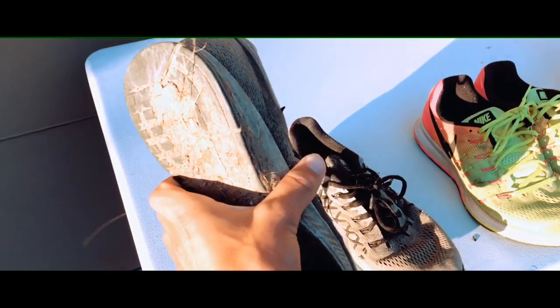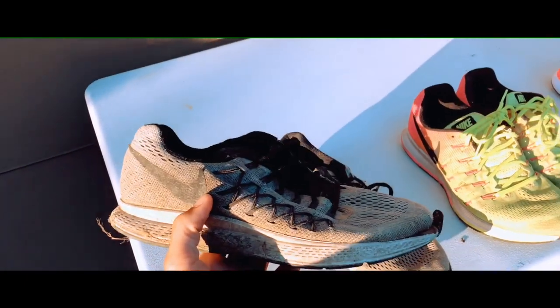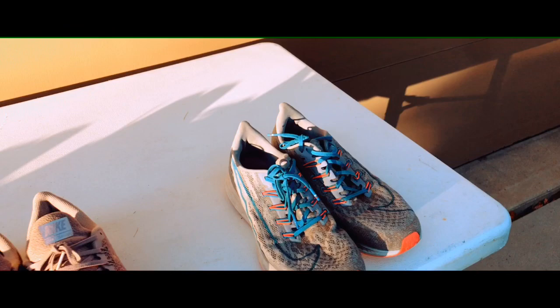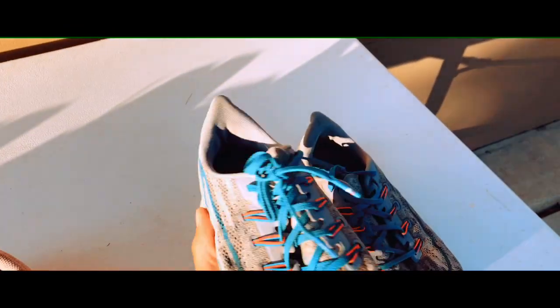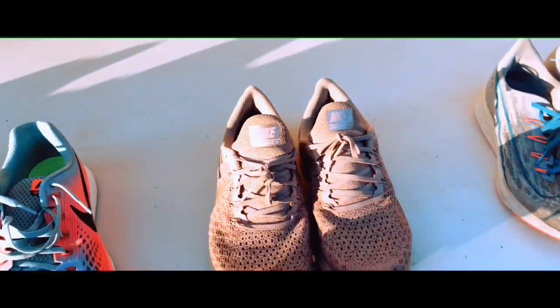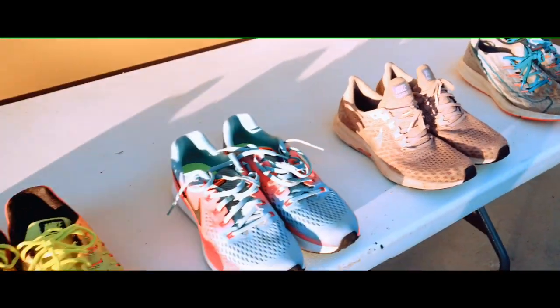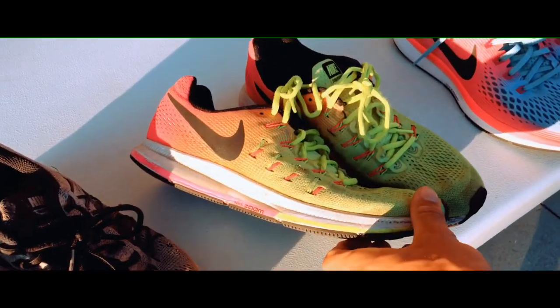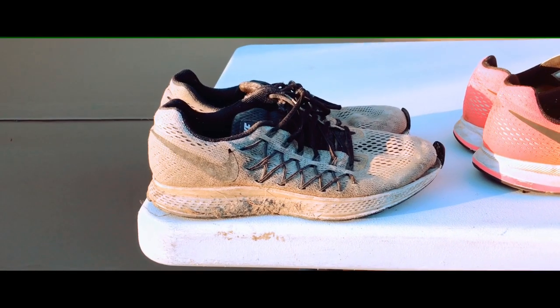The first thing I'll talk about is price. When I got the Pegasus 32s they were around $120, and they eventually went up to around $150 and more for the Pegasus 36s. One thing all the Pegasus models have in common is the heel drop — each pair has a 10-millimeter heel drop.